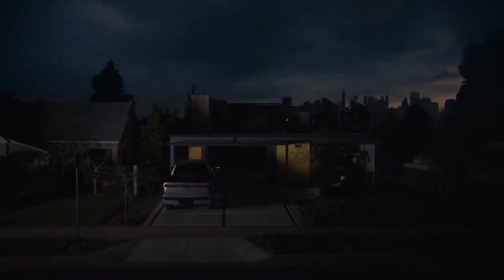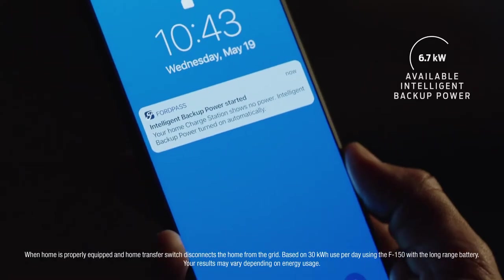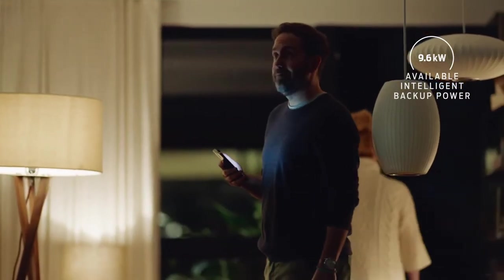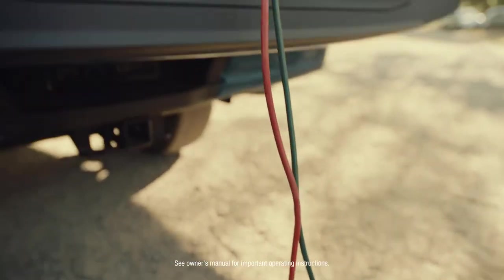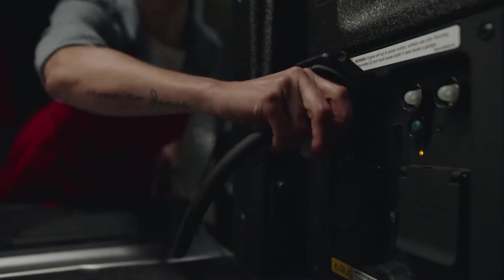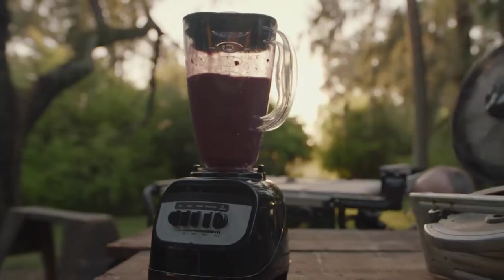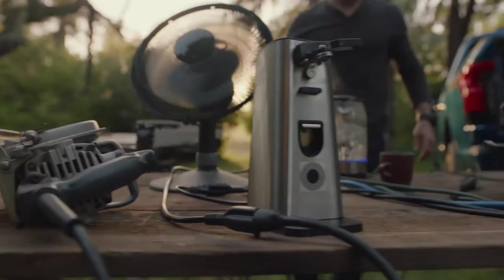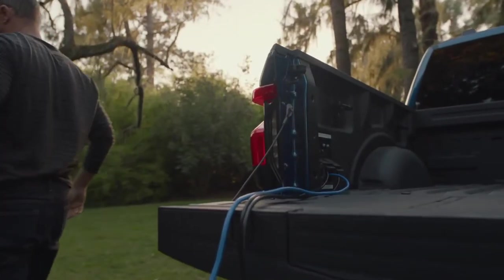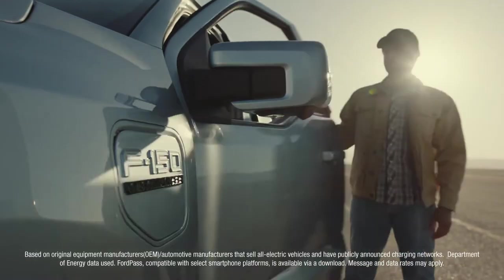Starting with Ford Intelligent Backup Power, which gives you the ability to off-board up to 9.6 kilowatts of power — enough to power a home for about three days. And with the available 9.6 kilowatt Pro Power On Board, you get 11 plugs with enough power to keep your mobile business running, or if you've got a table saw, a blender, a circular saw, a fan, a can opener, a kettle, a slow cooker, and a juicer that need powering, the F-150 Lightning is up to the task. Then when the truck needs powering on the go, it's got access to the Ford Pass Charging Network.